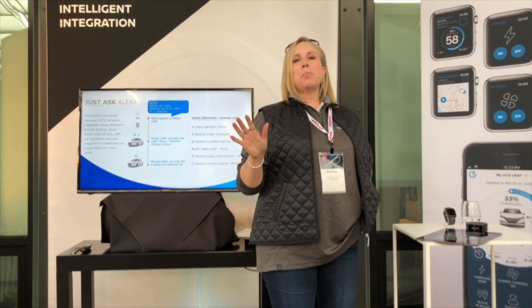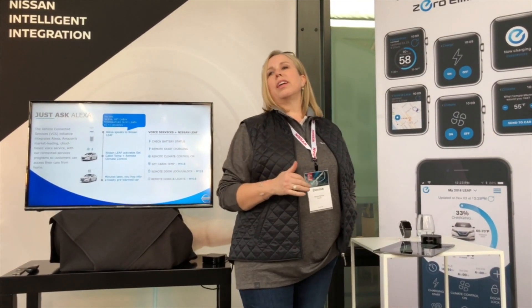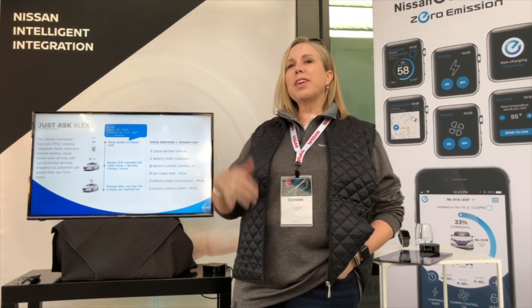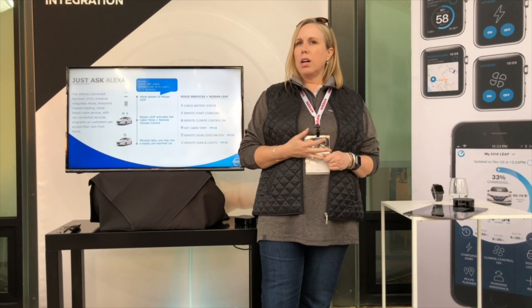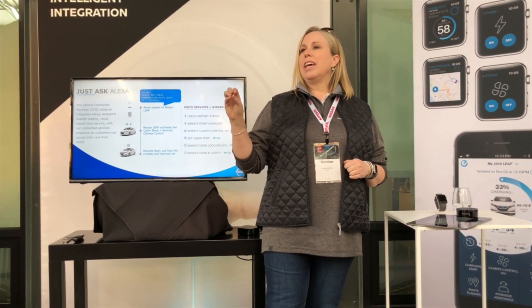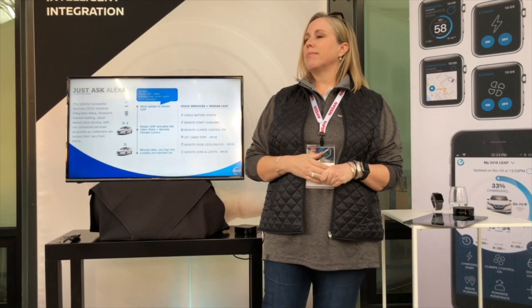One of my favorite parts is being the woman talking about connectivity when things don't connect. Via Alexa, when she feels like working, you're able to use your voice. We have three Alexa devices in my house. From any room: 'Alexa, get my car ready to go.' That particular feature is one we've programmed to combine three functions — it will set the cabin temperature in my vehicle to 72 degrees, immediately start climate control in the vehicle, and if my Leaf is plugged in, it will also remote-start charging so I'm not draining battery charge to heat the car.